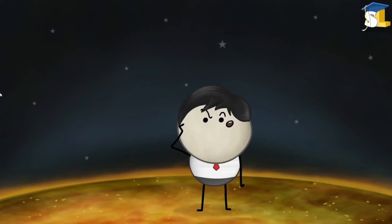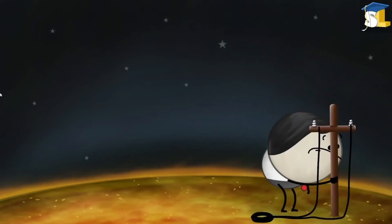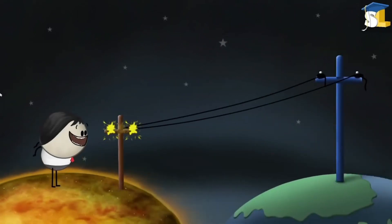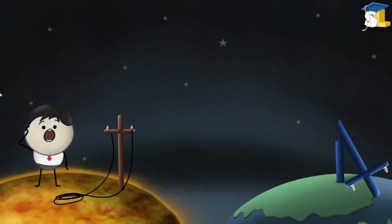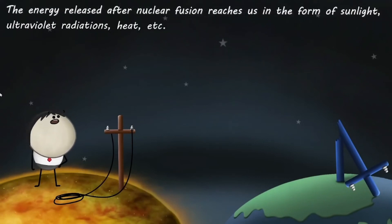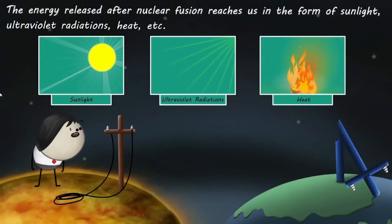How does this energy reach us? The energy released after nuclear fusion reaches us in the form of sunlight, ultraviolet radiations, heat, etc.